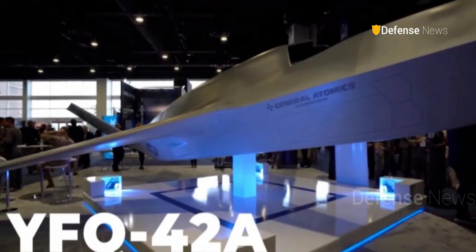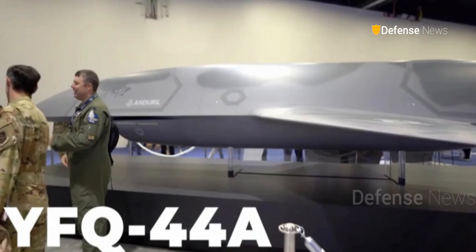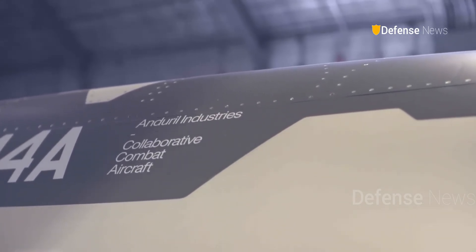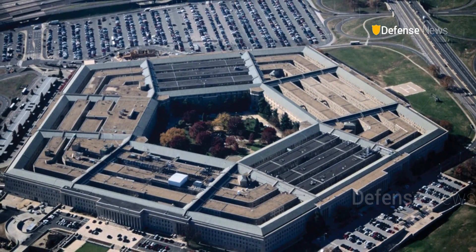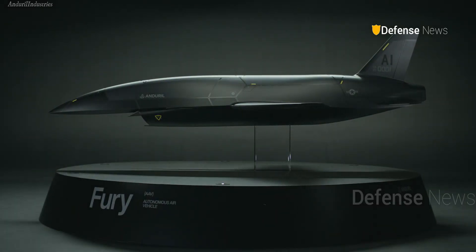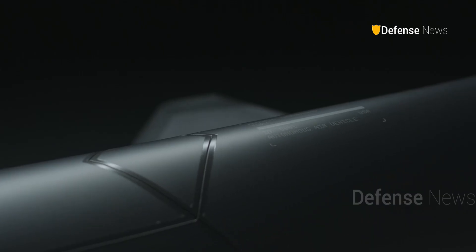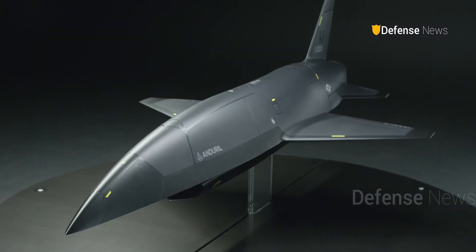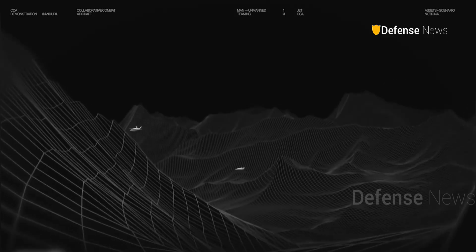The Air Force has also tapped General Atomics to submit its own drone design — also modular and scalable. And while Anduril's aircraft, officially designated YFQ-44A, is still in the running, no contract has been awarded yet. The Pentagon is expected to make early decisions sometime during fiscal year 2026, which begins in October. When that moment comes, it could mark the beginning of a new era — one where America's fighter pilots are no longer flying alone.